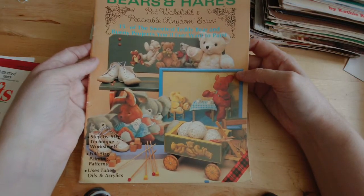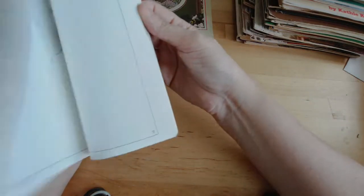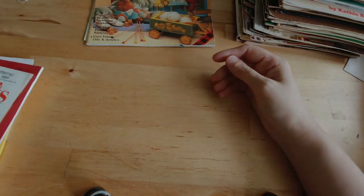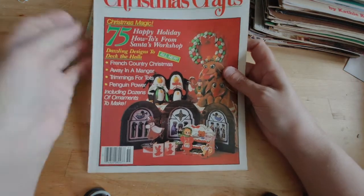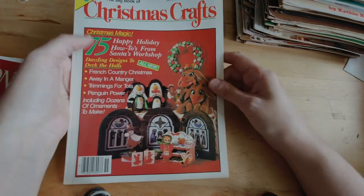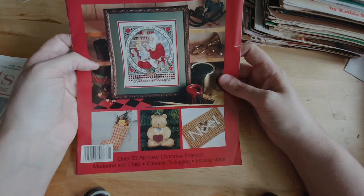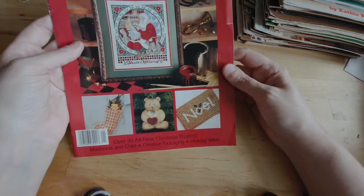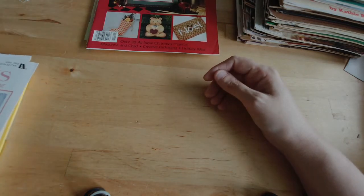Bears and Hares, Peaceable Kingdom Series — step-by-step techniques, painting patterns. Oh, that's cute. So it's all different painting type stuff. I'll be honest, I'm a terrible painter. I'm terrible at all of the more fine arts — drawing, painting. Yeah, I'm awful at all of them. Christmas Crafts 1985. Celebrations to Cross Stitch and Craft — this is the premiere issue but I don't actually see a date. Leisure Arts Magazine, April 1993. So that one magazine I thought was one of my newest is not actually one of my newest because there are several newer ones in the box.